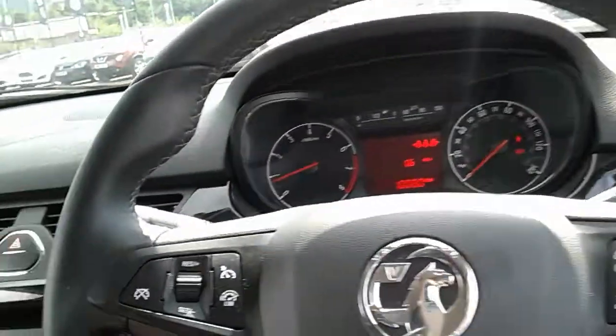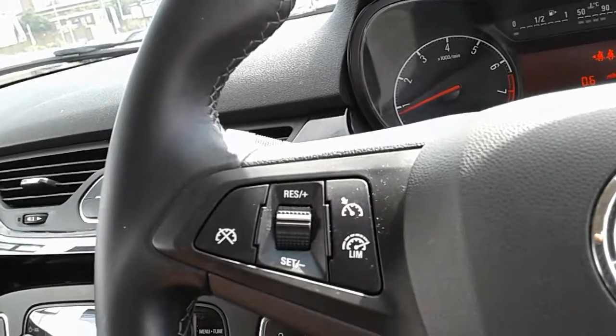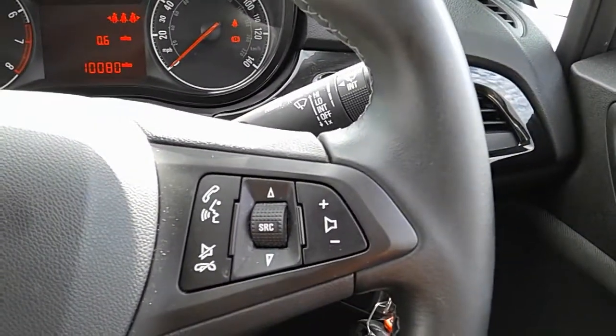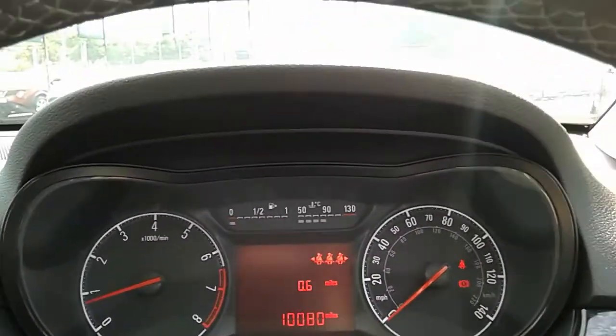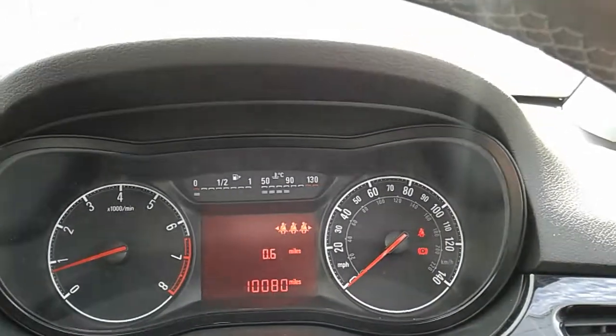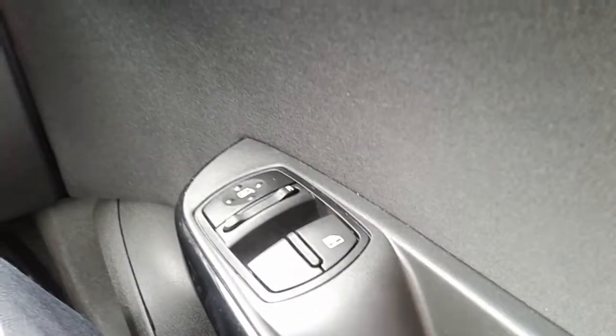If we move on to the steering wheel now, on your left hand side you do have your cruise control and your speed limiter — they'll help take a little bit of the stress off for those long journeys. On your right hand side there are controls for the hands-free and the audio. Moving on to the dashboard, it's electronically lit up which makes it easy to see. You can see that this car has done 10,080 miles. The car also comes with automatic daytime running lights, electronic wing mirrors, and front electronic windows.